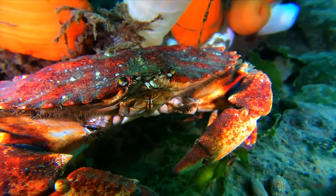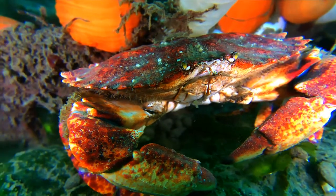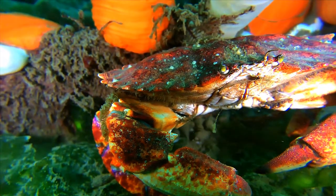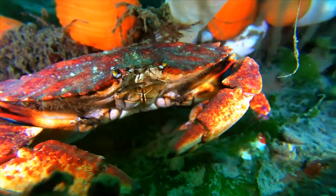These red rock crabs are large, up to 8 inches wide across the top. They are commonly seen around docks and marinas, and are also found occasionally at low tide on beaches.